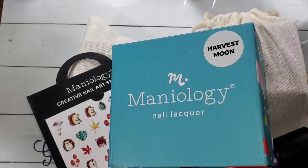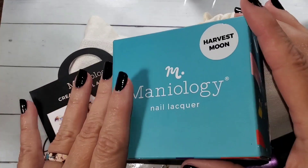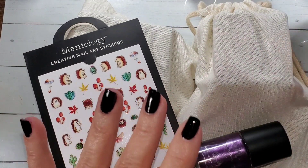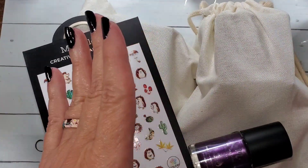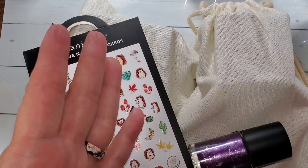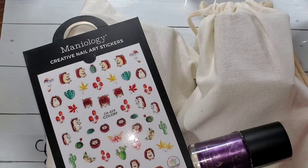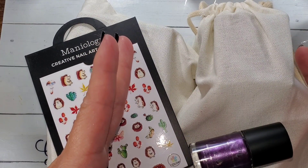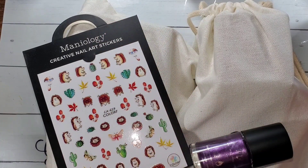Hey everybody, welcome to my channel. We got some Maniology today. I bought a bunch of stuff and I bought it to give away. If you use code Gylene325 when you check out at Maniology, you get 10% off and then I get a commission, and I use that commission to purchase things to show you and to give away.